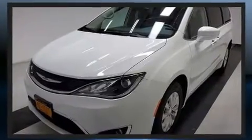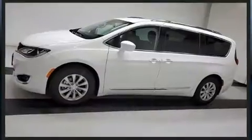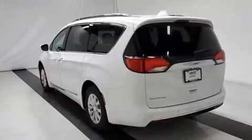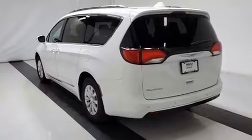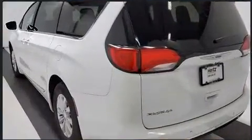A wealth of standard features mean that you no longer have to sacrifice, such as remote keyless entry, an automatic dimming rear-view mirror, heated seats, a power rear cargo door, rain-sensing wipers, a roof rack, and much more.